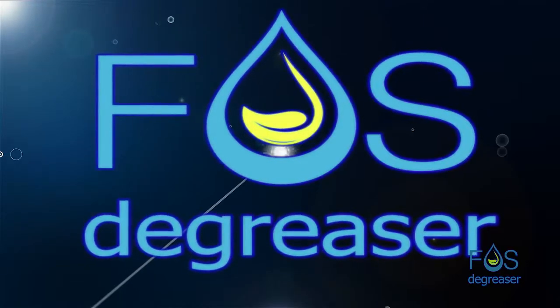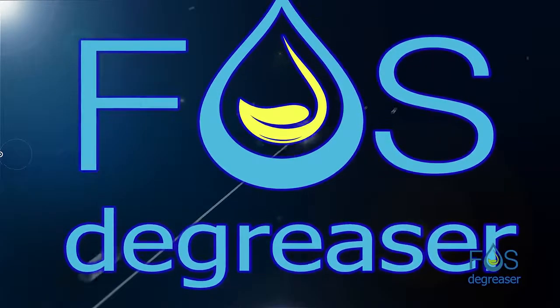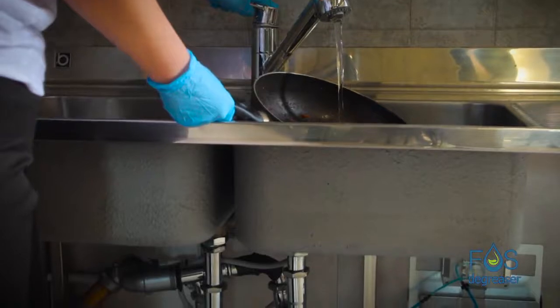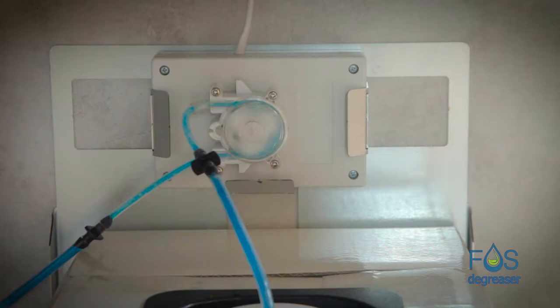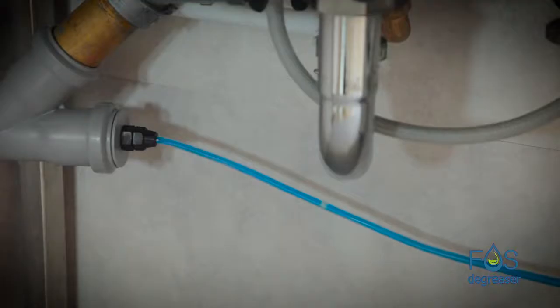Foz degreaser is a bacterial enzymatic additive that can supplement or replace a grease trap if it is not possible to install one due to space problems or hydraulic requirements. Through a very simple installation, Foz degreaser is dosed automatically and continuously.